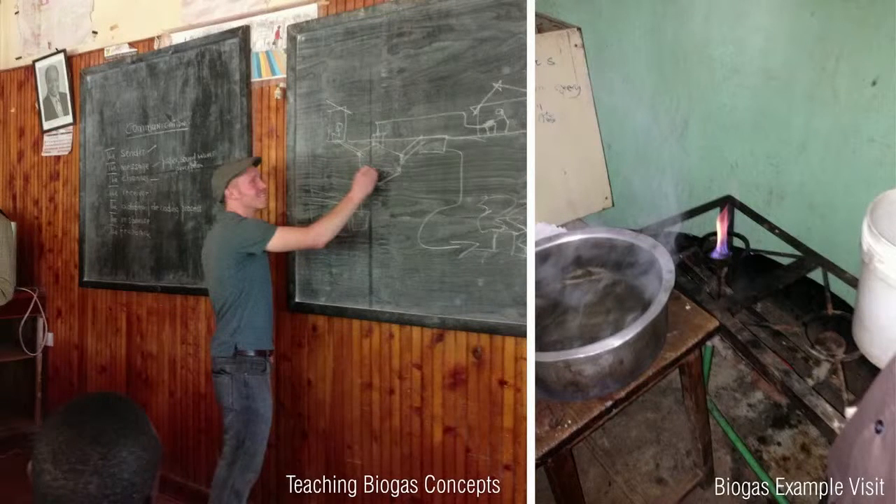We didn't want to just plop this technology down onto the campus. We really wanted to make sure we engaged the community as well. So we went there, we talked to the kids in the community, we taught them about biogas and what the potential was, and we took them to see a working model of it. So everybody really had a good idea of exactly what this thing was, and they felt comfortable with the technology before we implemented it.